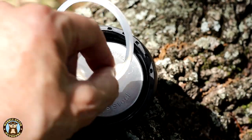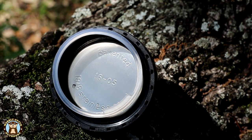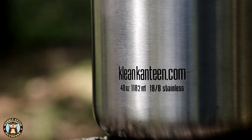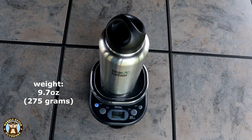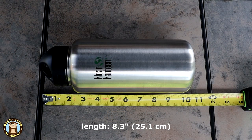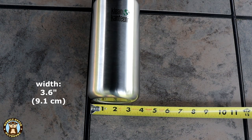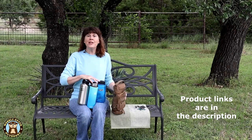One standout feature of the Clean Canteen is that the inside of their caps are stainless steel, so when the bottle is closed up, only stainless steel comes in contact with what's inside. This 40-ounce bottle has a leak-proof cap, and another nice feature is the gasket — it has a tab on it that makes it easy to remove for cleaning. You can get Clean Canteen with a brushed finish on the outside, or they also have powder-coated solid-color finishes. We'll put links to all the products in this video down in the description below.